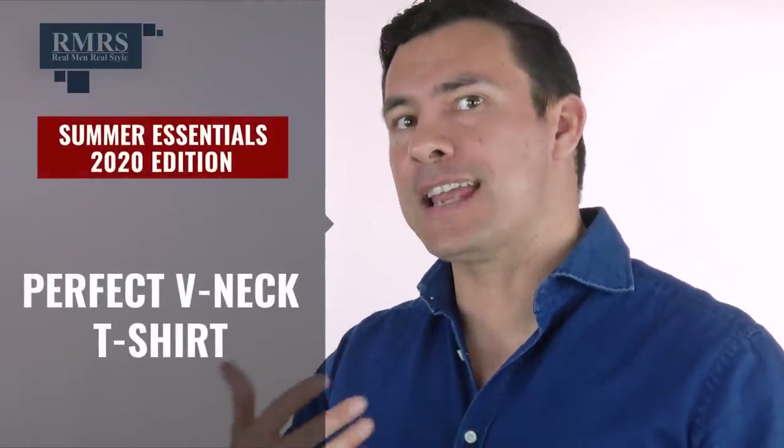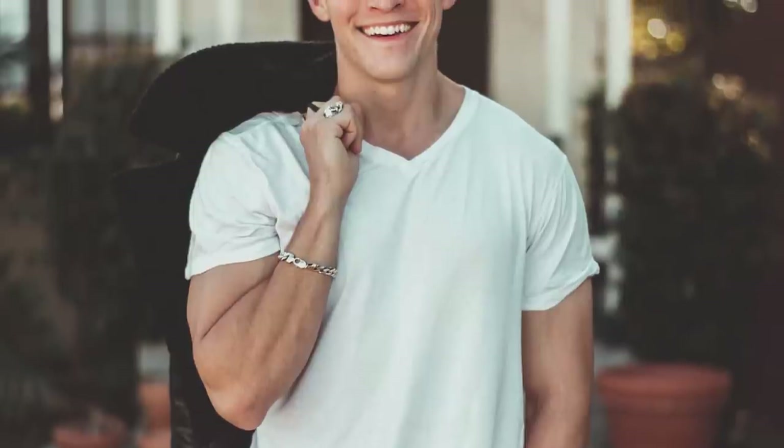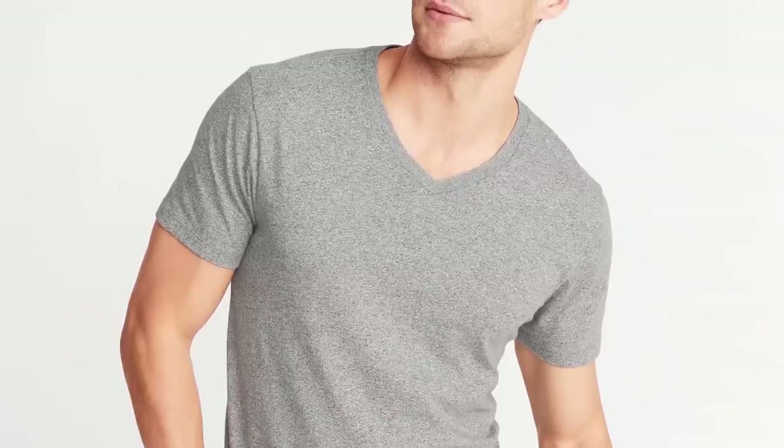Now let's talk about essential summer shirts — I've got three for you. Let's start with the perfect V-neck T-shirt. Notice I said V-neck, not crew neck, because the V draws a bit more attention. In summer you're wearing less clothing and won't really be layering this shirt, so you want it to look good on its own. V-neck T-shirts slim you up a bit, draw the eye to the chest area, and give a more masculine look — and with the right body, it looks amazing.